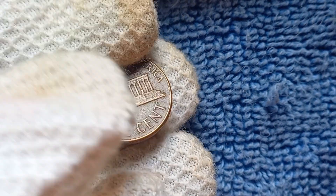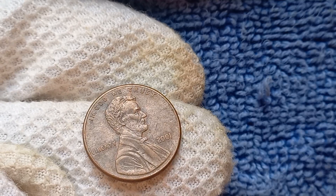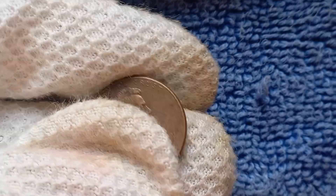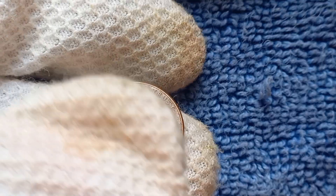Stay tuned for more exciting content on rare coins and valuable treasures. We're diving into the fascinating world of the 2001 No-Mint Mark Lincoln penny. This seemingly ordinary penny could actually be worth a whopping $1.2 million.